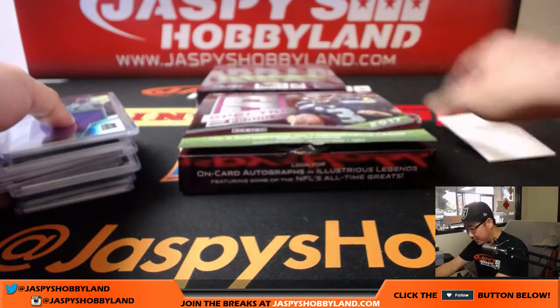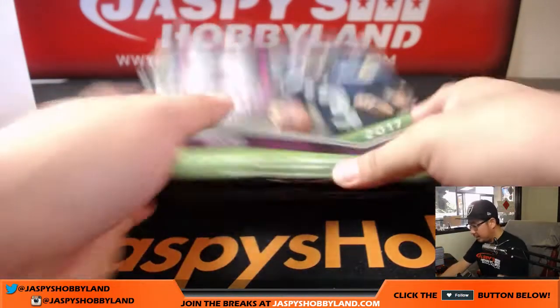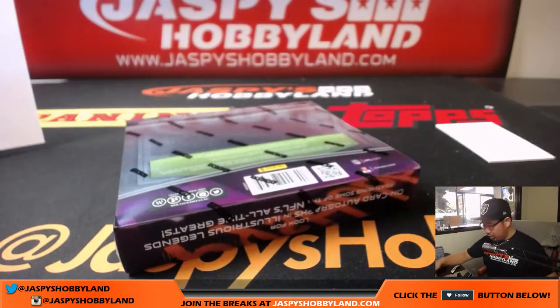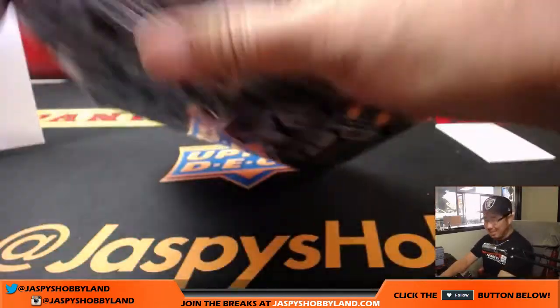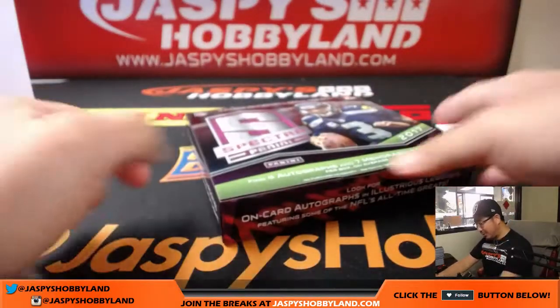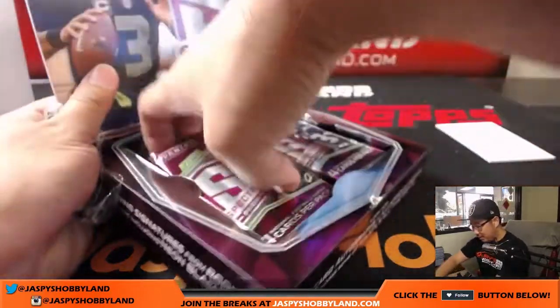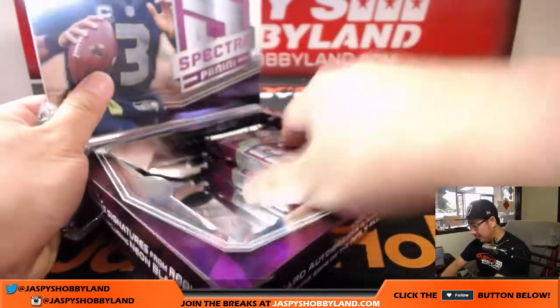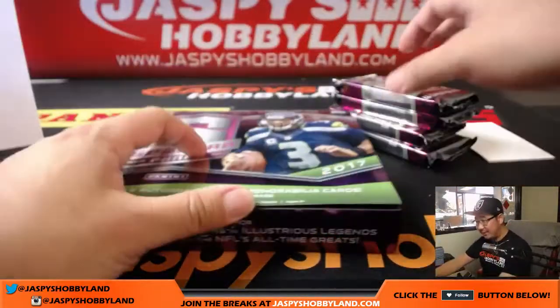Ladies and gentlemen, that was our second to last box. Second half already in the store — JazbeesHobbyland.com. I'm pretty sure that we were at single digits, like seven, when we started. So maybe five or seven teams left in the second half of the case.